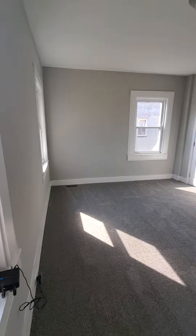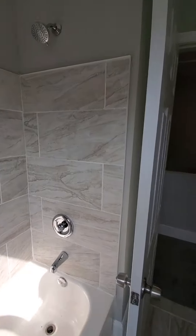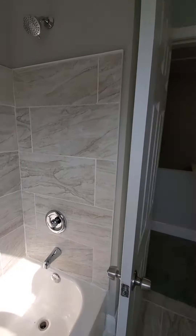Here we have a closet, and here we have a linen closet in the hall. Here we have a second bedroom. Here we have a full bath — nice and updated, really pretty.